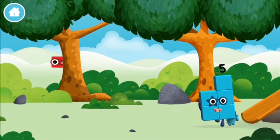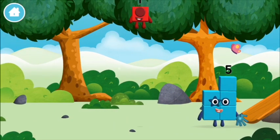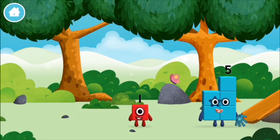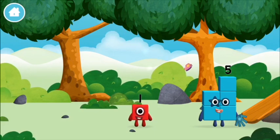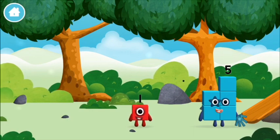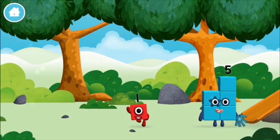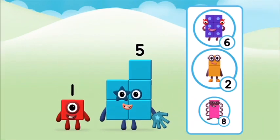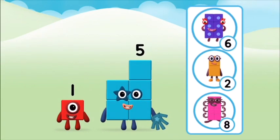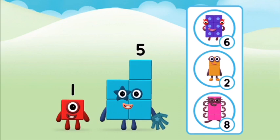I love stars! Which number block is this? One, one block.